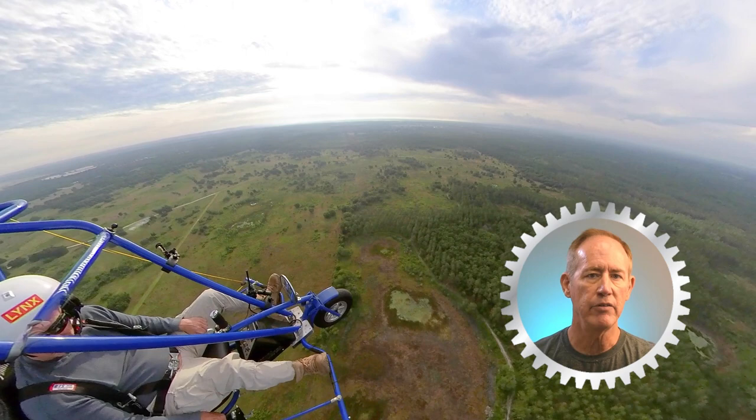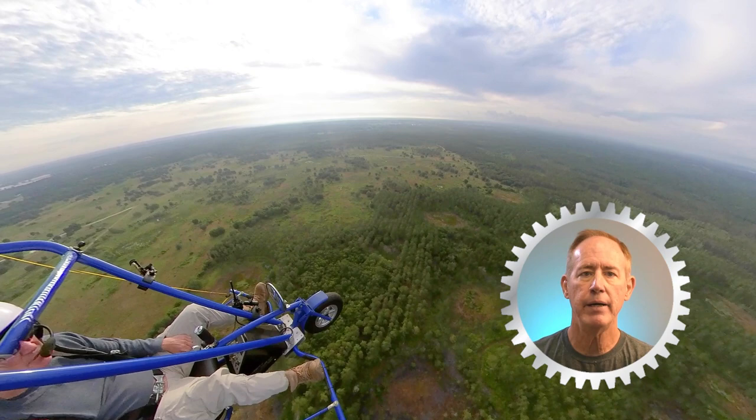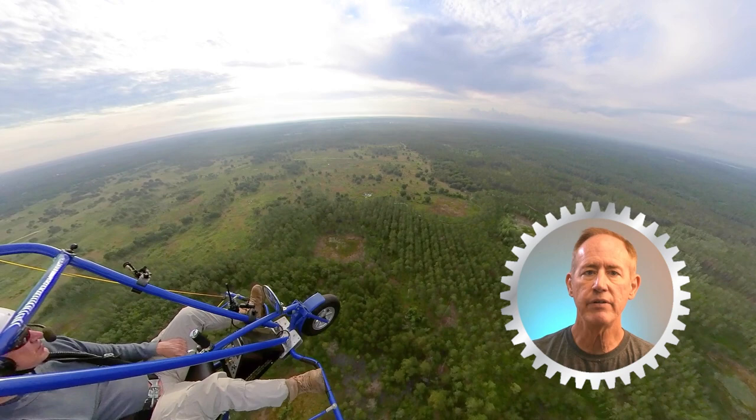Rotax defines a propeller strike as follows. First: any case in which the engine is operating and the propeller impacts an object which causes a considerable drop in engine RPM. Propeller strikes on the ground or by contacting various objects can result in engine and component damage even if the propeller may continue to rotate. Such damage may progress to engine failure.